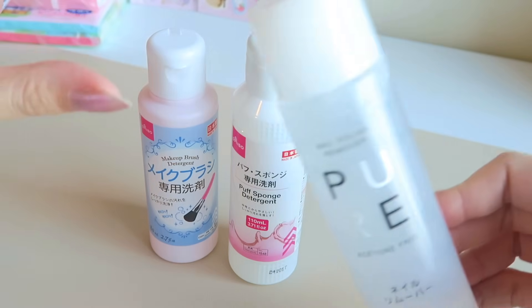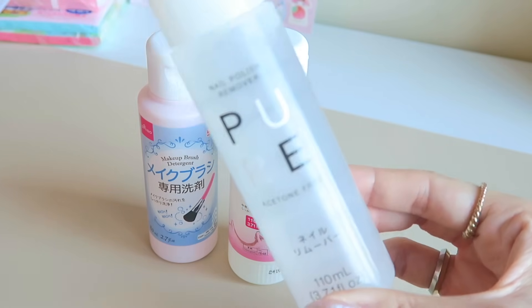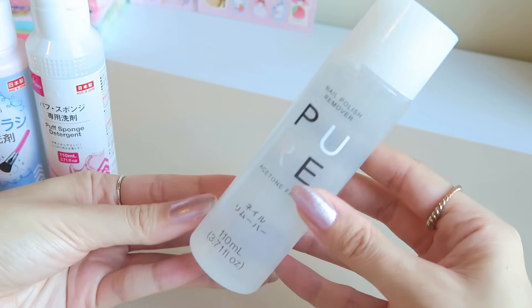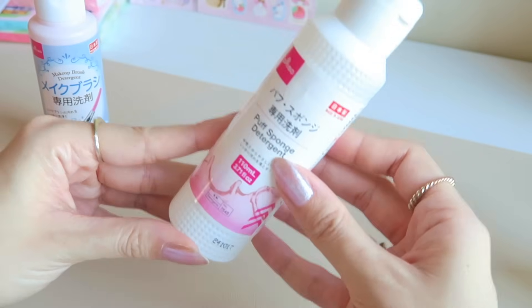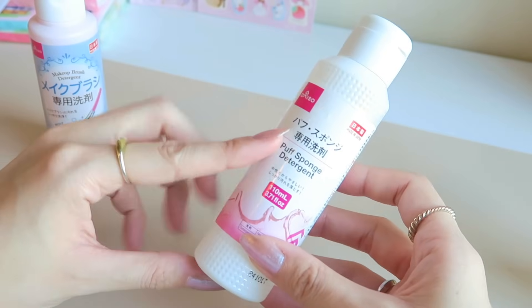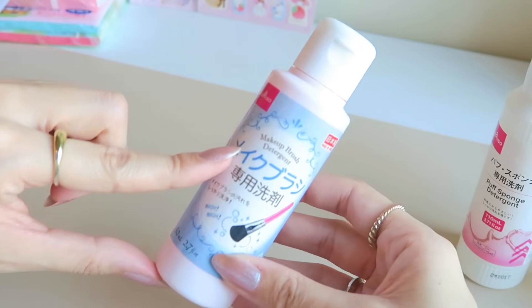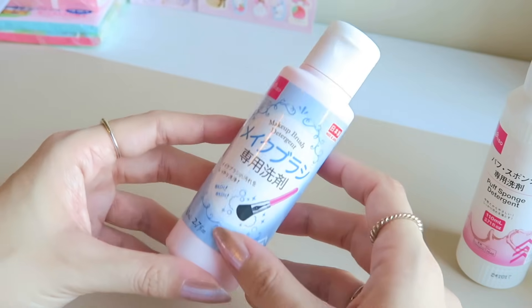Lastly I got a couple more beauty items. I picked up a nail polish remover - I always get one from Daiso because they're super inexpensive and effective. This one is acetone free, and it works really well. I also got a makeup sponge detergent - I used this all the time when I lived in Japan. For 100 yen this cleaner is so good, and it's made in Japan. They also had a makeup brush detergent that I've never tried before, also made in Japan - for 100 yen, why not?